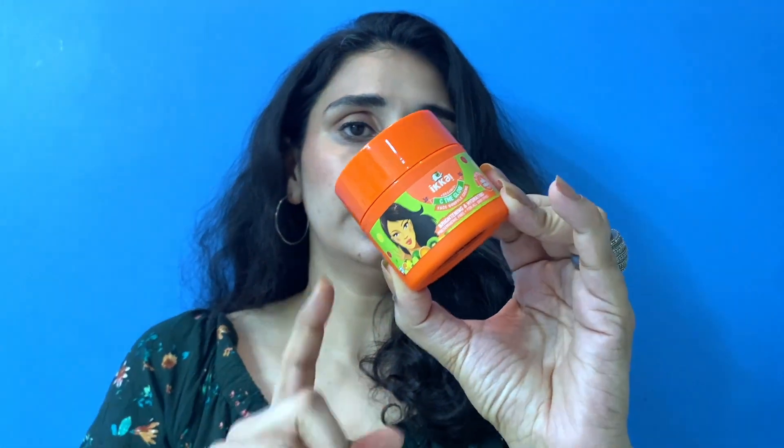For summers, I thought let me try some lightweight moisturizers. Before trying it, I wasn't sure if it would be lightweight or not. This is the Brightening and Hydrating Moisturizer with Vitamin C.